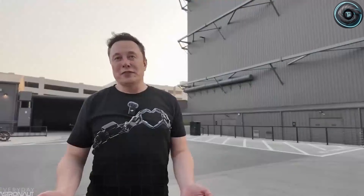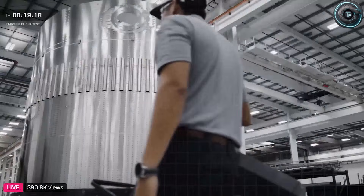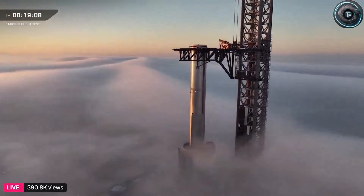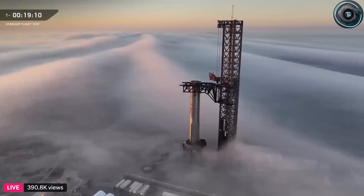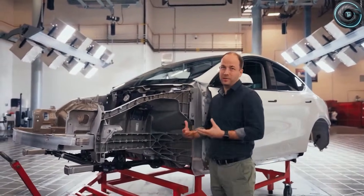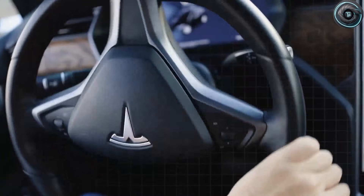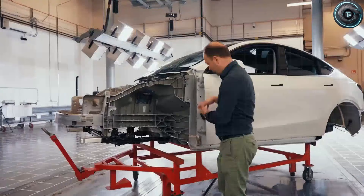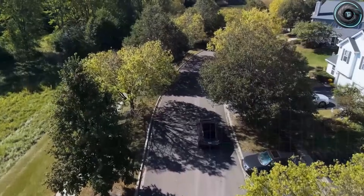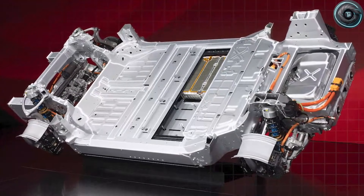These are not cosmetic tweaks. They touch the structure, the way you get in and out of the car, and even how the car helps you think and react on the road. Are these upgrades enough to make the Model 2 Senior Edition the go-to EV for North America's rapidly growing 65-plus demographic? Will this be the first electric car that truly feels like it was built around older drivers instead of just being fine for everyone?